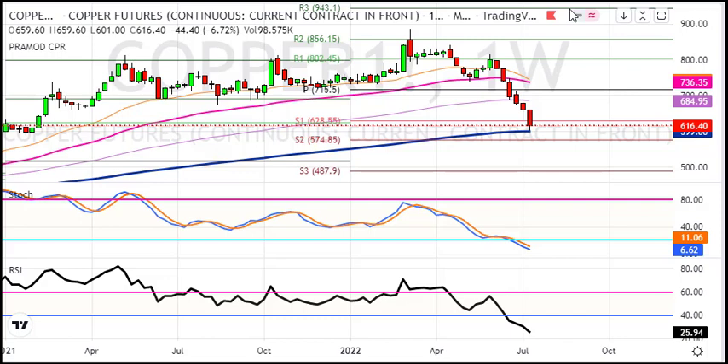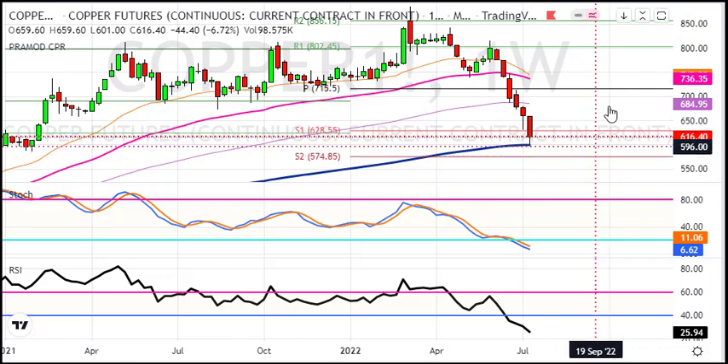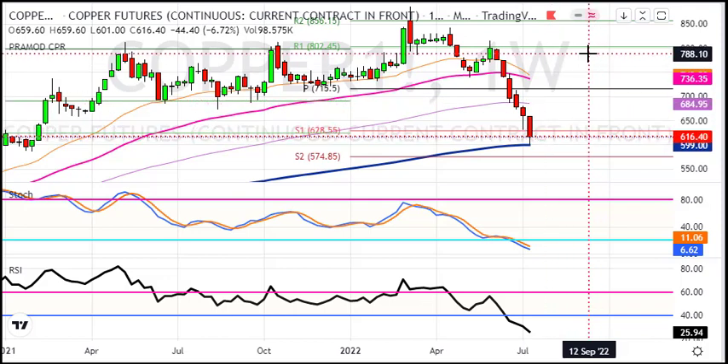If we don't see a bounce back here, the target will be 4.90. There is a possibility of a bounce back as the market is deeply oversold, as confirmed by the weekly chart. This is a contra buy. If you want to buy, you will need to keep the level of 5.99, with support at 5.75, and keep a 10-point stop loss.